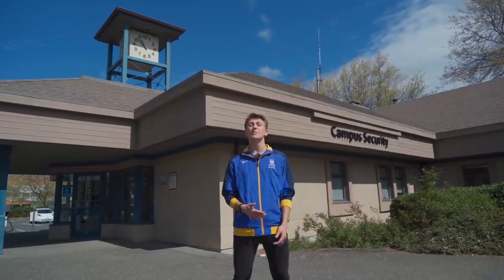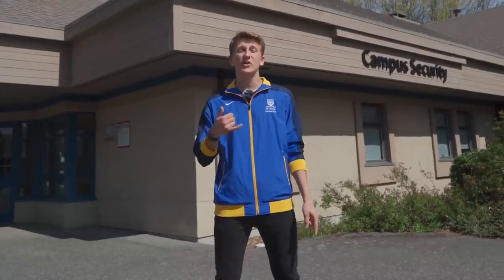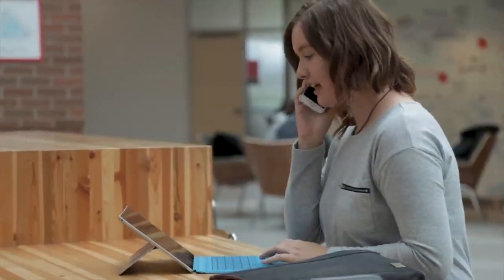Now we're in front of Campus Security, which is here to make sure you feel safe on campus. It is open 24 hours a day, seven days a week. If you have an emergency at any time on campus, you can call their number and they'll come to you. This is also where Lost and Found is. One service is Campus Safe Walk — if you feel unsafe walking from one place to another, you can call and they'll send someone to walk with you. There's also the Campus Alone program: if you're studying late at night, they'll send someone to check up on you every hour or so.